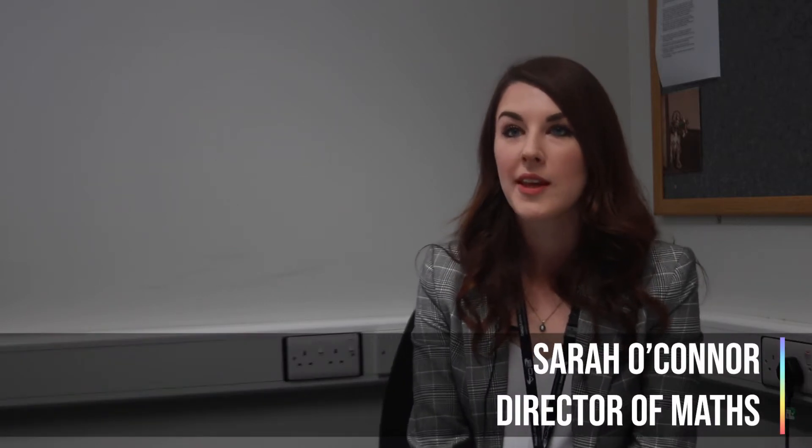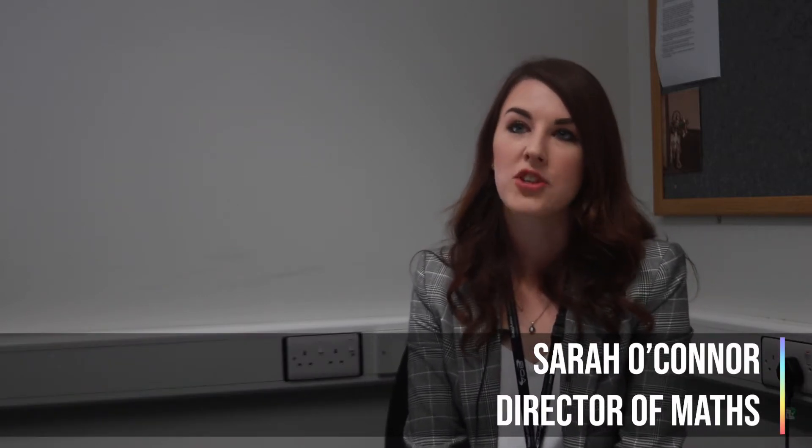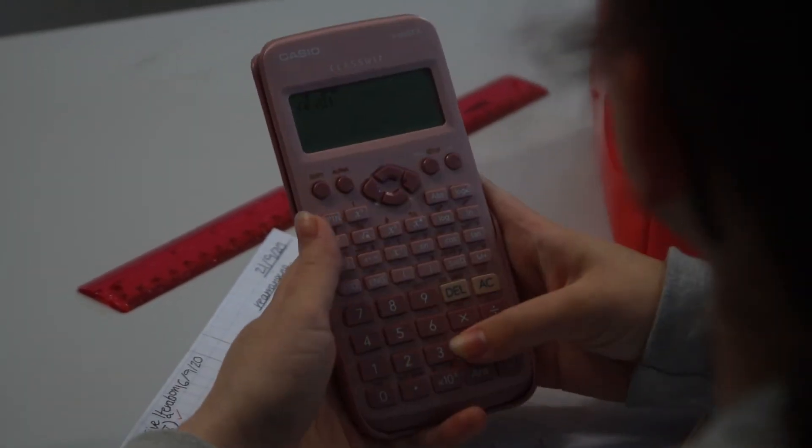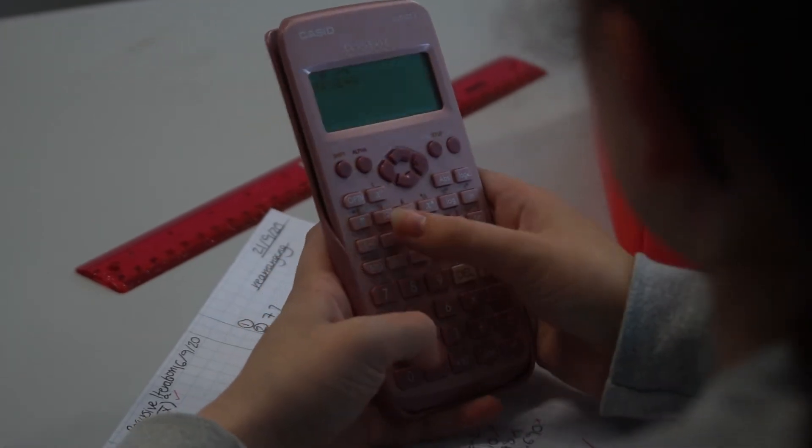Here at BOA we follow the GCSE Edexcel specification. As part of that course you explore areas of mathematics, namely number, algebra, geometry, probability and statistics, and ratio and proportion.